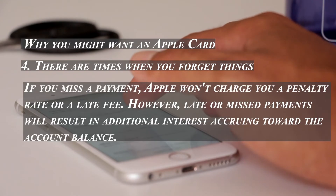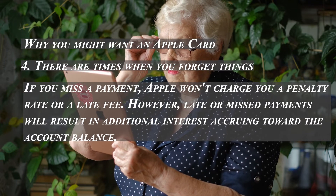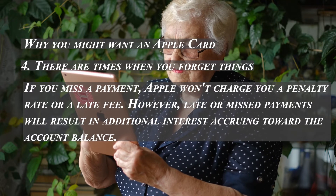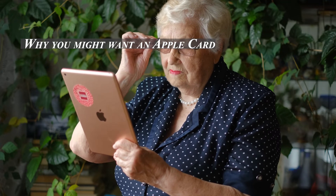Fourth, for times when you forget things: if you miss a payment, Apple won't charge you a penalty rate or a late fee. However, you should know that later or missed payments will result in additional interest accruing on the account balance. Regardless, your credit score can still be negatively affected by late payments.